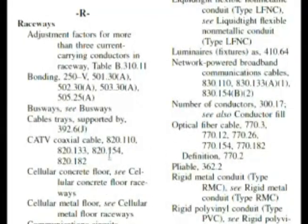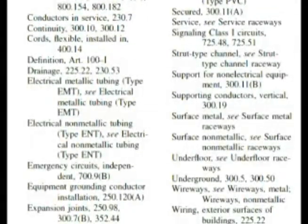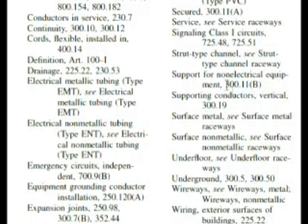Here we are at raceways in the index. I didn't find anything in the first column, so in the second column where it continues, I scrolled down. Something showed up here that was kind of unusual: 'Support for non-electrical equipment — 300.11(B).' Our question is asking about ceiling support wires and whether they are distinguishable from the suspended ceiling framing support wires. After checking everything else, I decided to take a look at this.